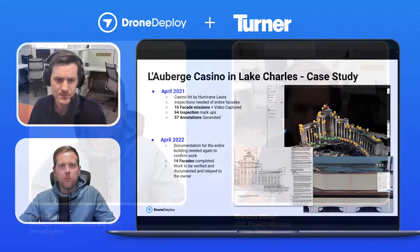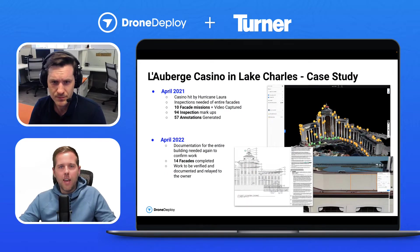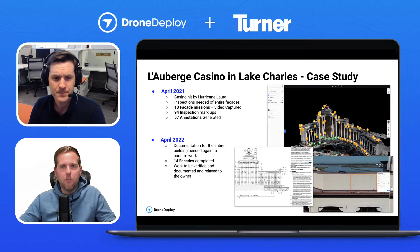A little bit about the project — we want to give a high level overview of what it was, how it came to be, and how DroneDeploy was really used as a solution for this job. Brandon, I'd love to have you remind us what the project was, how it came into fruition, and give us a little lay of the land of what we're looking at.